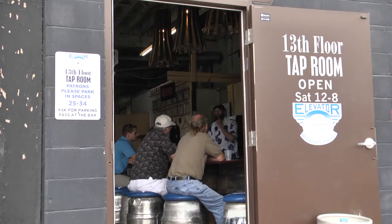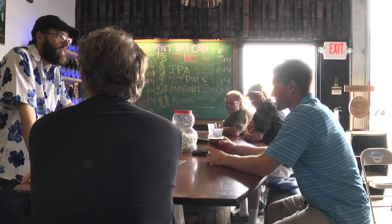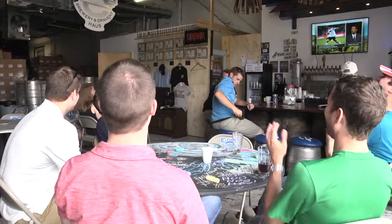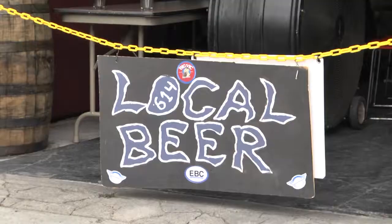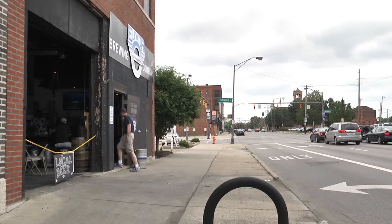Unlike a bar, many area tap rooms offer limited hours and the atmosphere is equally laid back. It's kind of like someone opened their garage door and said, hey, come into the garage, we have a keg, let's have a little party. I like it because it's a very kind of hidden and low-key kind of area.